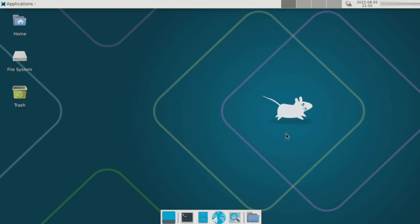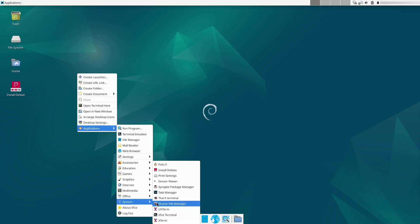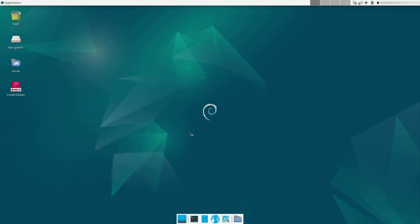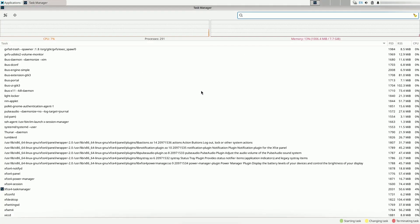Lightweight desktop lovers will be happy to see XFCE 4.20, with faster search in Thunar, Valent support, high-res scrolling, hybrid sleep mode, and refreshed display and lock-screen settings. It's still minimal, but more modern than ever.